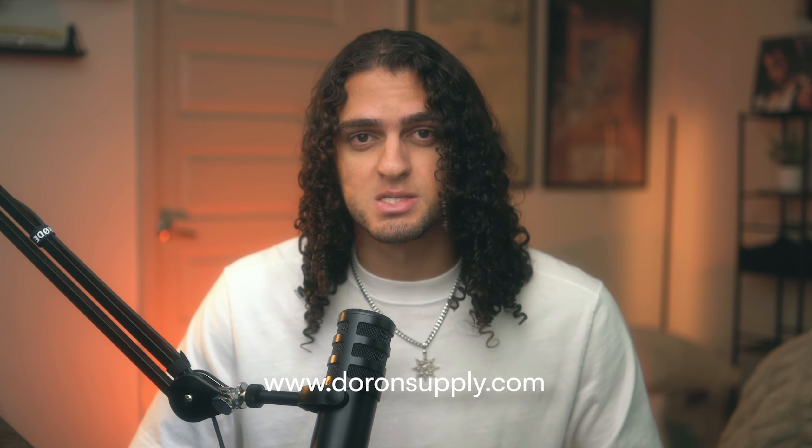Hey y'all, welcome back to the channel. I'm Duran with DuranSuppie.com where I help you design smarter, not harder.